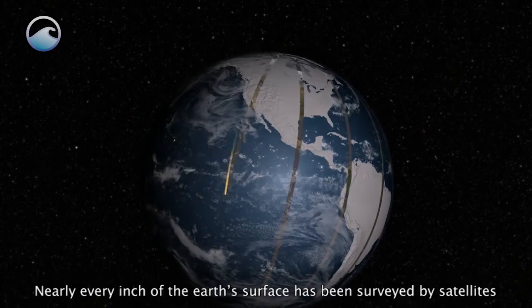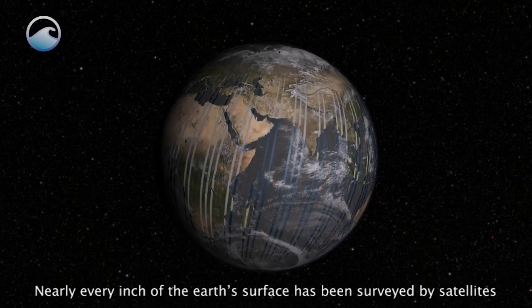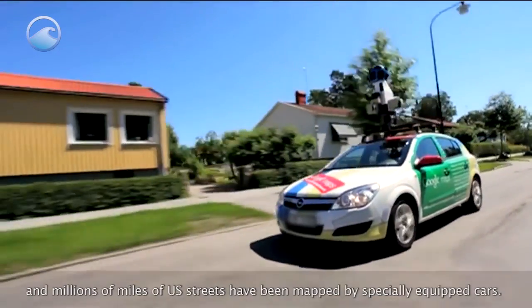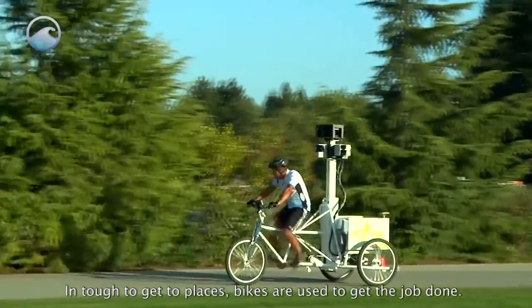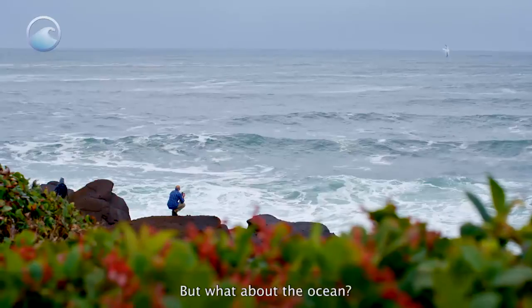Nearly every inch of the Earth's surface has been surveyed by satellites, and millions of miles of US streets have been mapped by specially equipped cars. In tough-to-get-to places, bikes are used to get the job done. But what about the ocean?